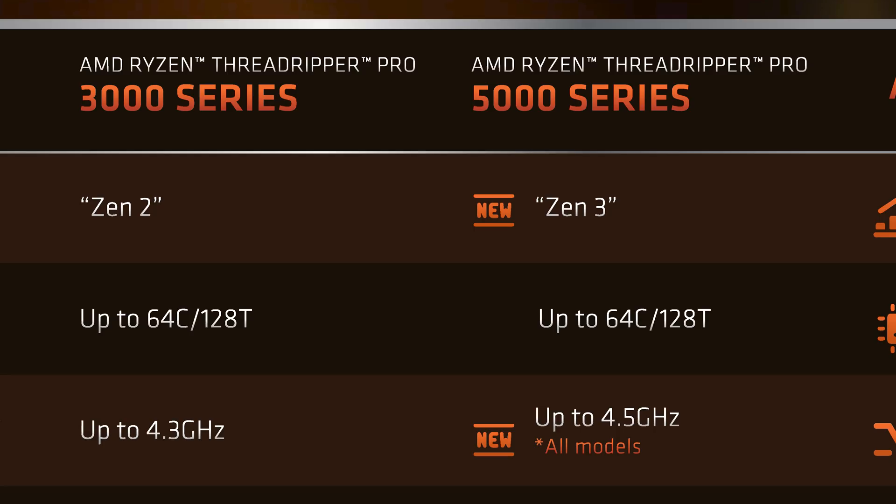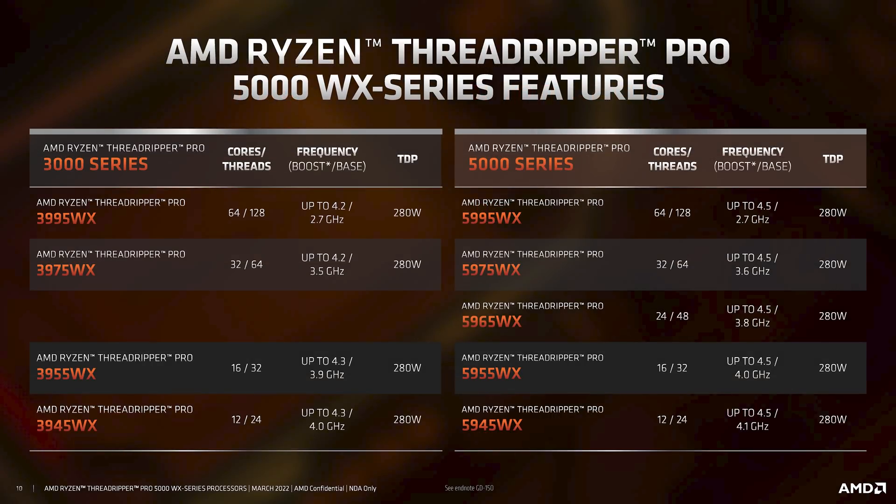The 280W TDP remains the same. Not too many surprises looking at the full product stack — AMD is offering everything from a 12-core chip in the Threadripper Pro 5945WX, right up to a 64-core in the Threadripper Pro 5995WX, including a 24-core model which wasn't available in the previous generation. So this gives buyers options at every budget level.